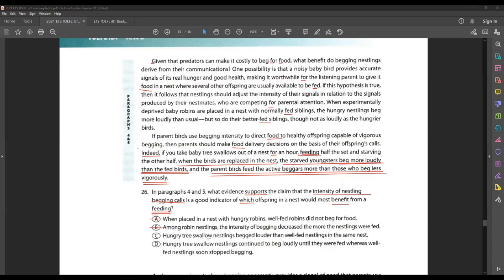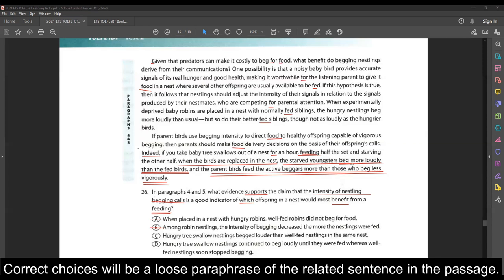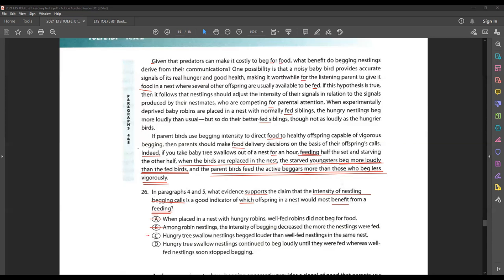Choice C says: hungry tree swallow nestlings beg louder than well-fed nestlings in the same nest. Is that what the passage says? 'Starved youngsters beg more loudly than the fed birds' — yes, that's possible and similar to what the passage states. Choice D says: hungry tree swallow nestlings continue to beg loudly until they were fed, whereas well-fed nestlings soon stopped begging. Is that what our sentence says? No — there's nowhere in the passage that says well-fed nestlings soon stopped begging. So D is not possible, making C our answer.